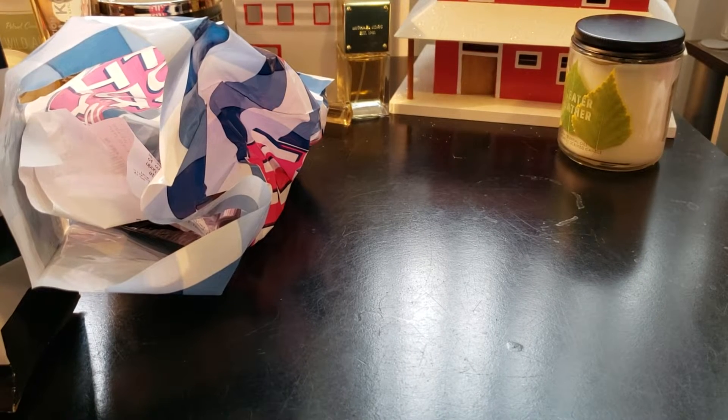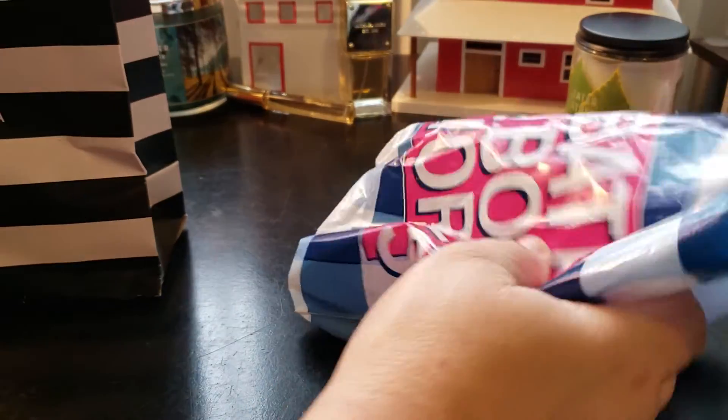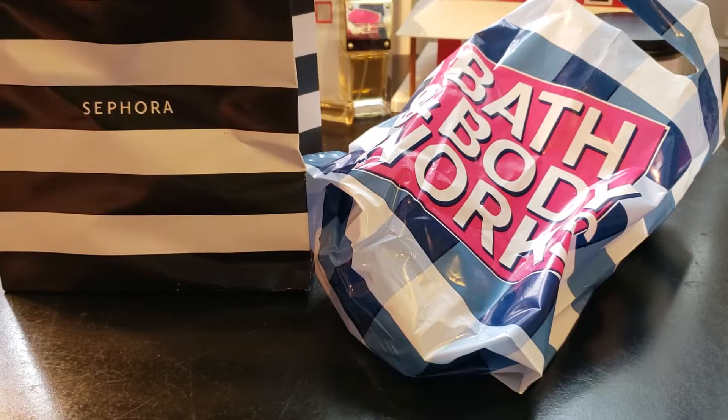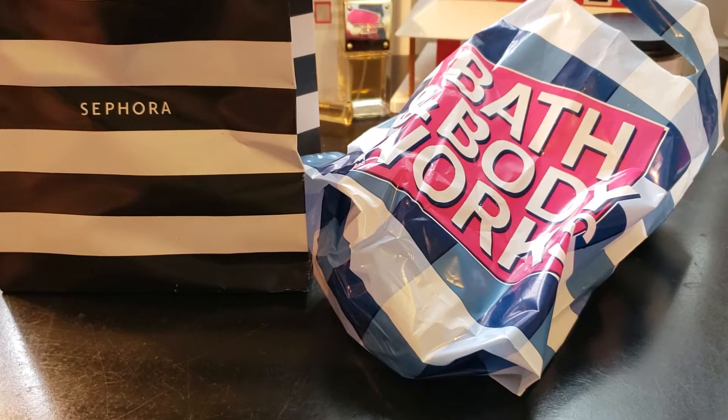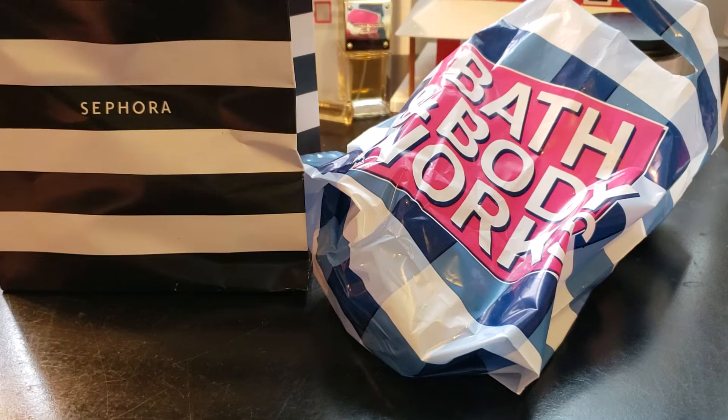Welcome to my channel, Planning with Maserati. I'm going to be doing a Bath and Body Works and Sephora haul. Before we begin, please subscribe, hit that post notification bell so you don't miss out on any new videos, give this video a big thumbs up, leave a comment, and share the video — that'd be greatly appreciated.